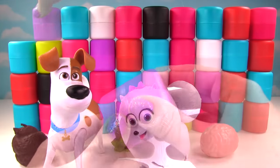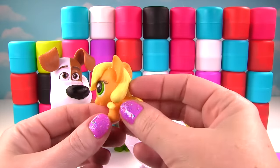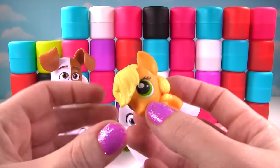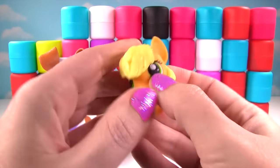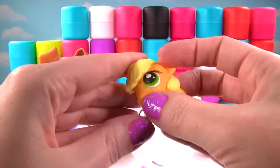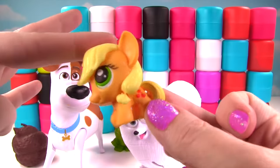Alright, time for our next one. Who will it be? Whoa! We have Applejack from My Little Pony. And look, she has her little apples and she's adorable. Let's give her a little squish, and another squish. On the squish meter, she gets a four, because she's not super squishy, but she is very cute.